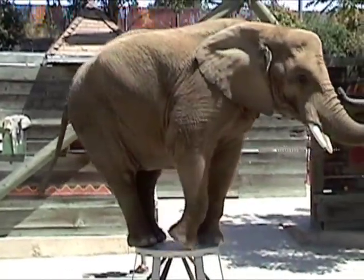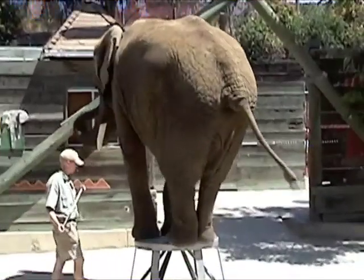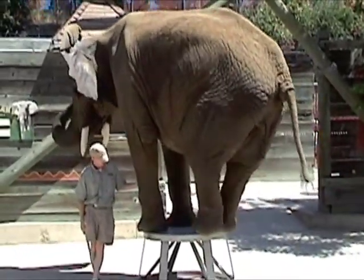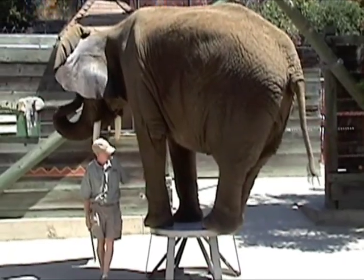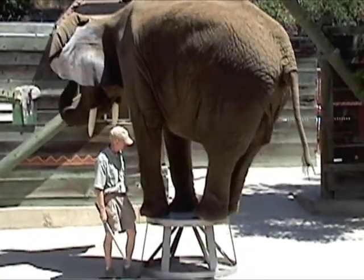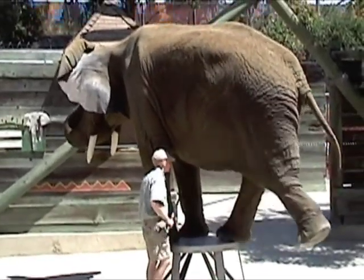Let's go over here. She does have better moves — that's not the best one. Let's see what you got. Come on, dance! Good girl.